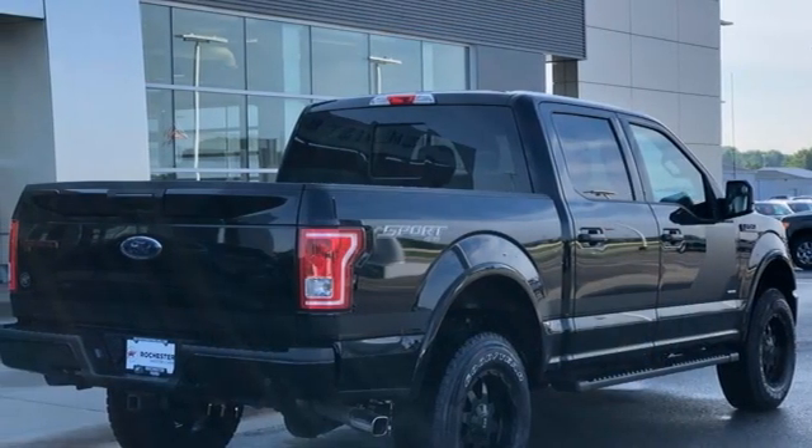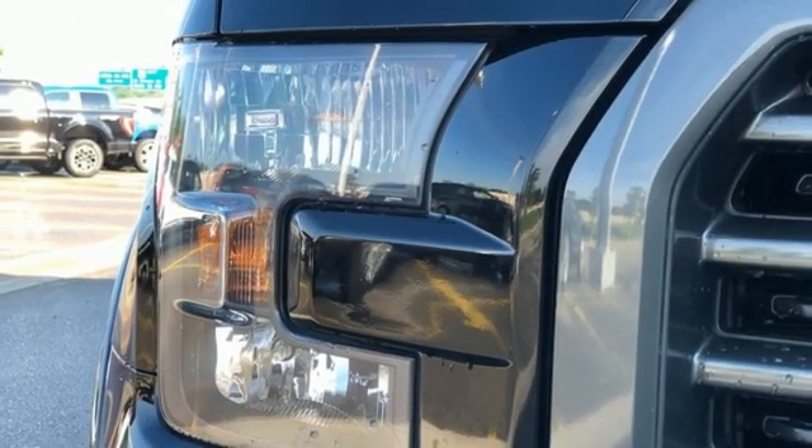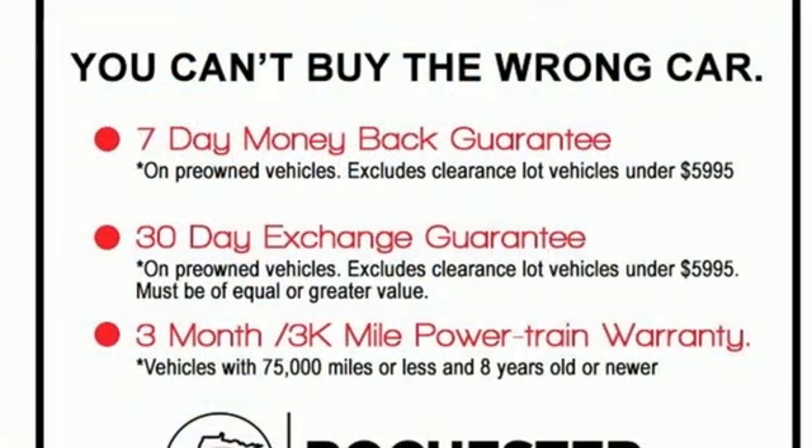Automatic transmission, 4-wheel drive, driver selectable mode, active grille shutters, Bluetooth wireless audio streaming, app link, manual tilting steering column, aluminum wheels, electronic shift on the fly, and V6 engine.